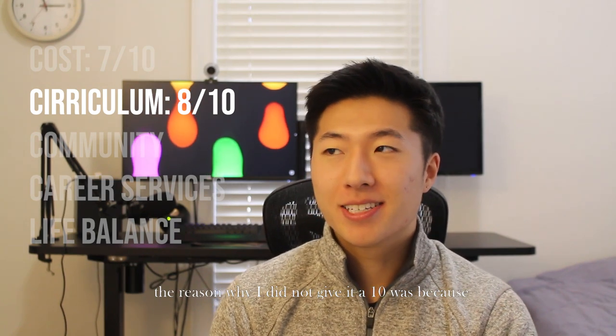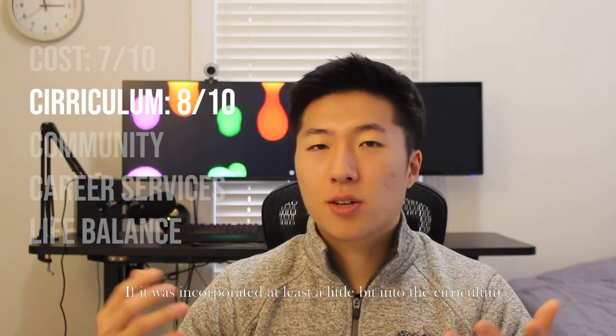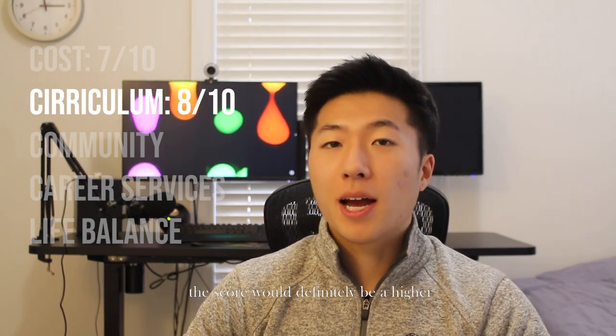The next part of the rubric is the curriculum. Here I considered pace, the material, how applicable the knowledge was, and the format of the whole curriculum — I give it an 8 out of 10. The reason I didn't give it a 10 is that for the job hunt and interviews you need to know data structures and algorithms, and a lot of our bootcamp was more focused on real-world skills for fleshing out web applications. If it was incorporated even a little, the score would definitely be higher.